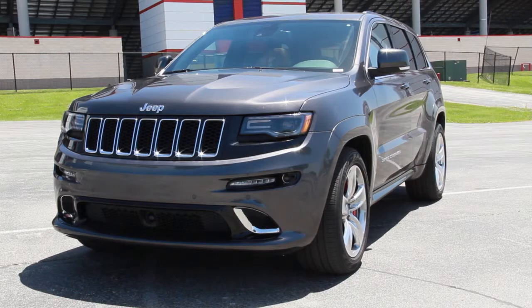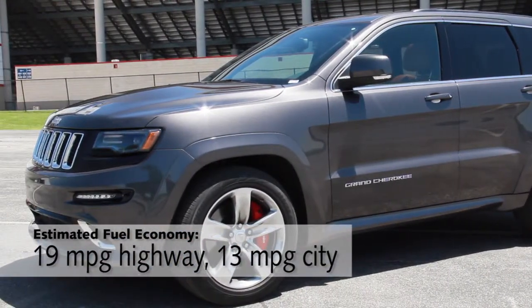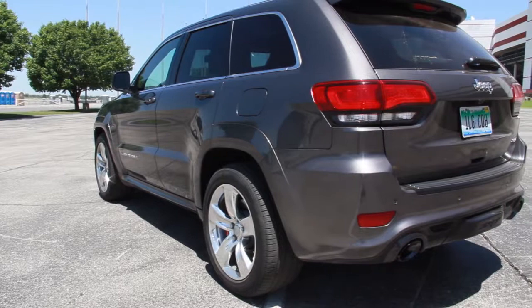The biggest downside with this fast Jeep is just how much you're going to pay for gas. It's rated for 13 miles per gallon in the city. But really, that shouldn't be a surprise to anybody — nobody's going to buy this kind of vehicle because they care about saving gas money.